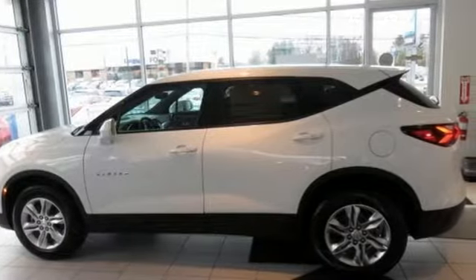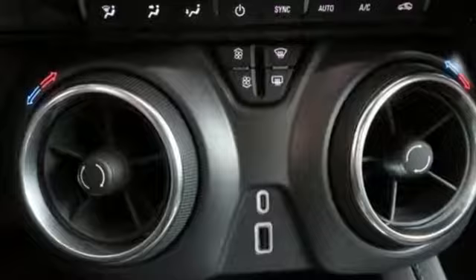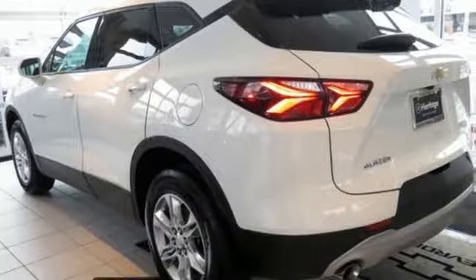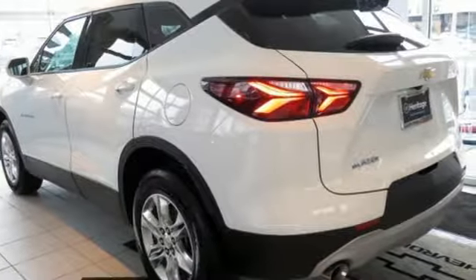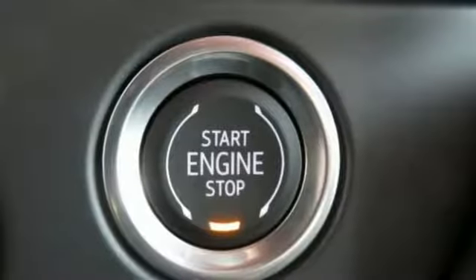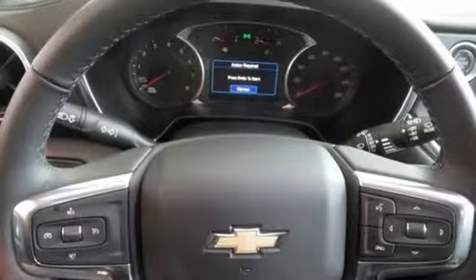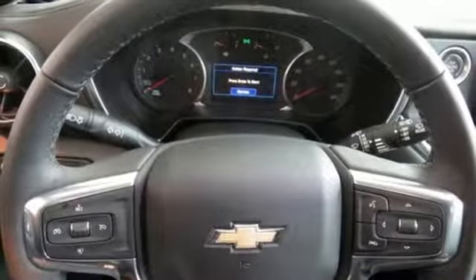A great vehicle is comprised of great features like these: inline four-cylinder engine, dual zone climate control, streaming audio, manual tilting steering column, power heated mirrors, external memory control, active grille shutters, doors and push-button start proximity key, and automatic transmission.